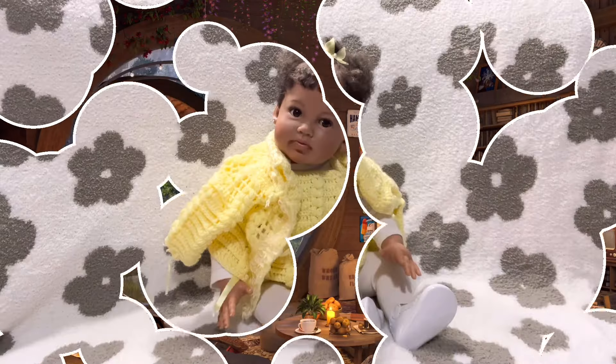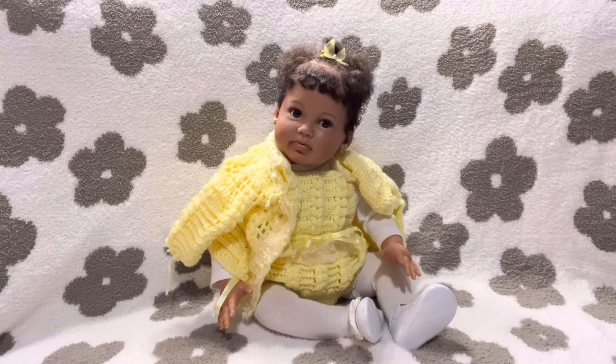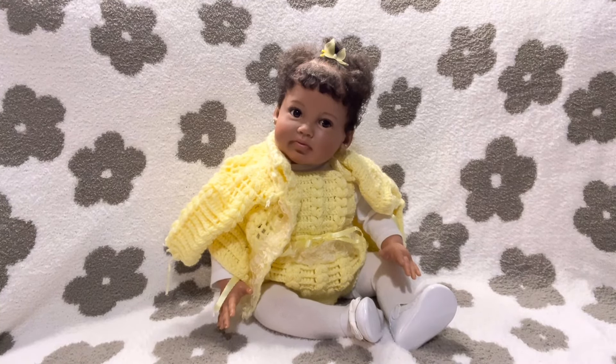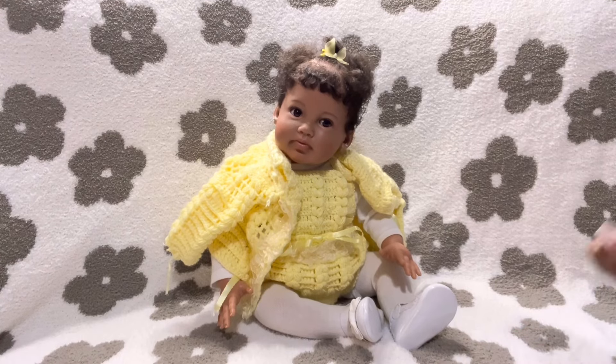Welcome back family, welcome back. We are back here, right back here on this couch, my big comfy couch here at Sina's Dolls. Hello everyone, hello and welcome back to the big comfy couch.